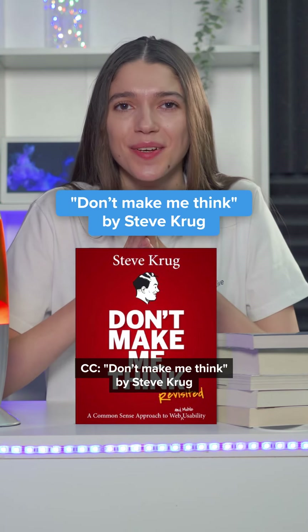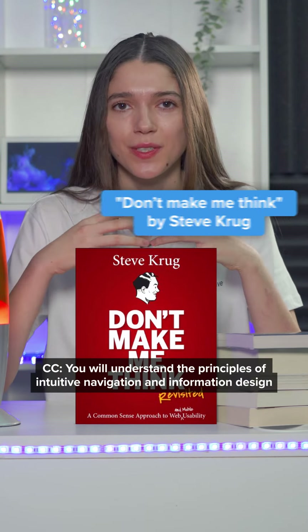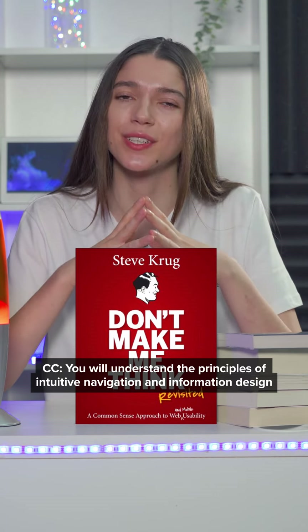Don't Make Me Think by Steve Krug. You will understand the principles of intuitive navigation and information design.